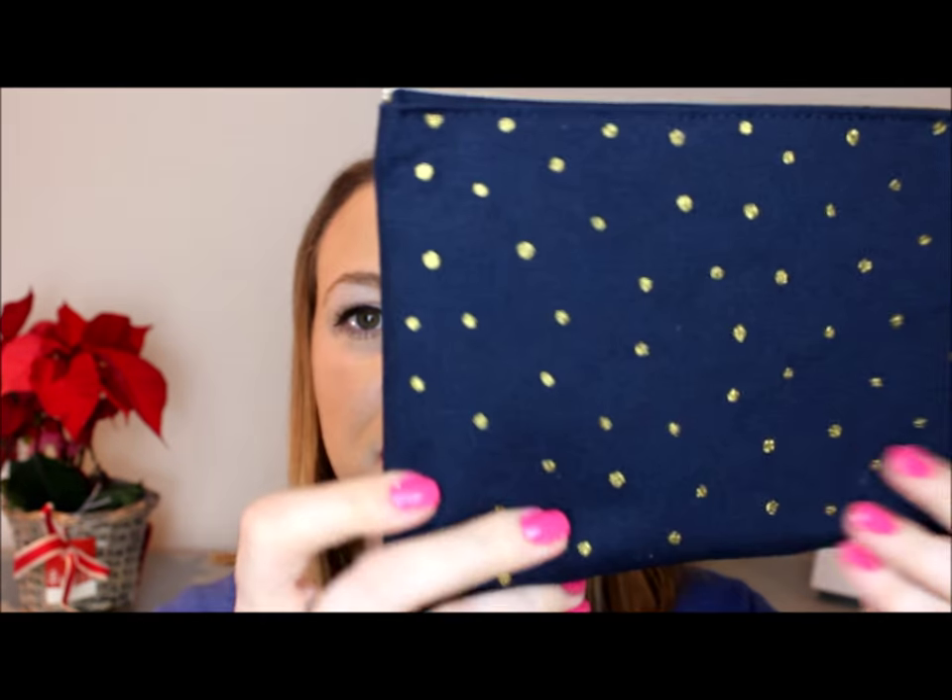This month they blew all the other little drawstring bags out of the water — they gave me a blue and gold makeup bag. It is so cute; it has little gold polka dots on the back, and on the front it has a perfume bottle, a nail polish that says 'lac lac,' and a lipstick that says 'kiss kiss.' I love this thing — I would probably buy more if they had them in different colors.